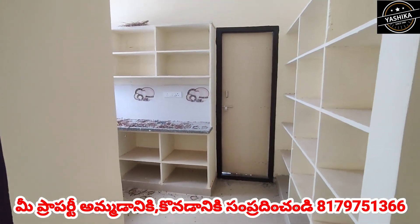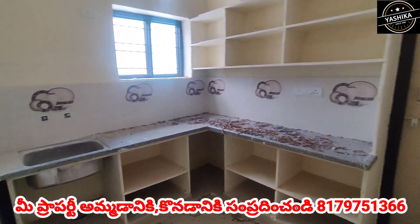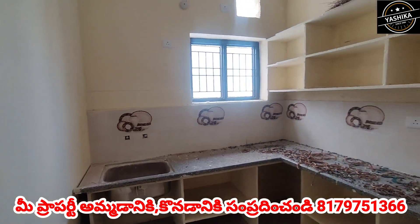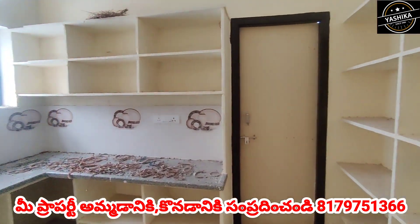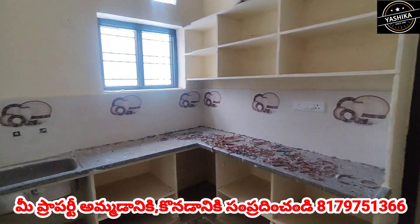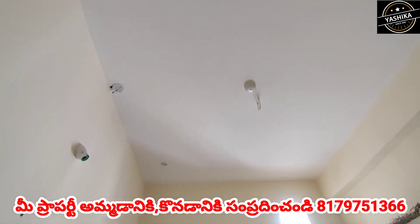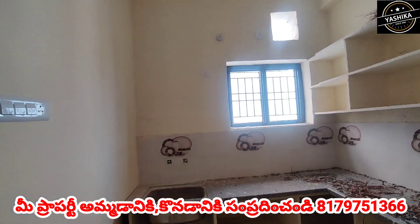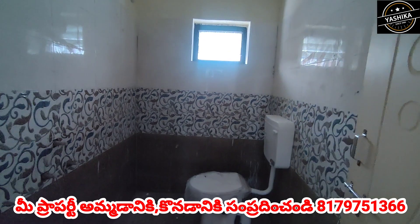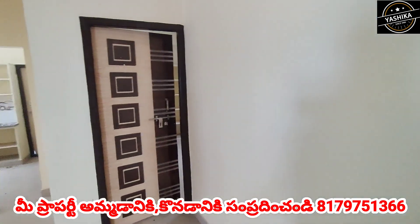This is the kitchen entrance. Now this is the hall, and here is the first bedroom entrance.